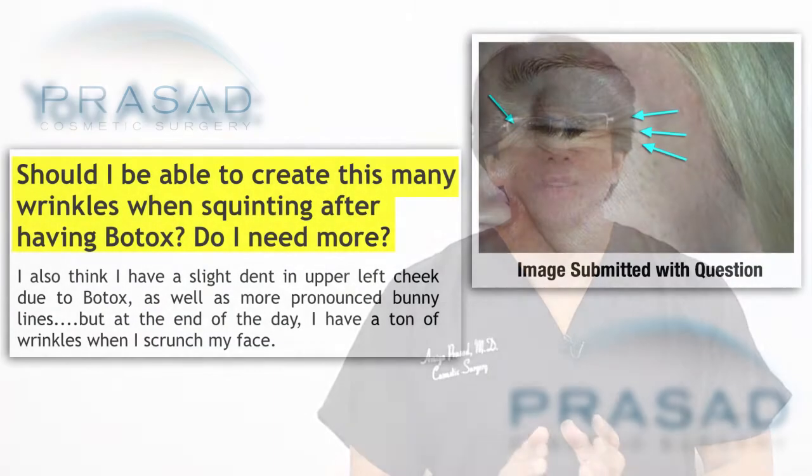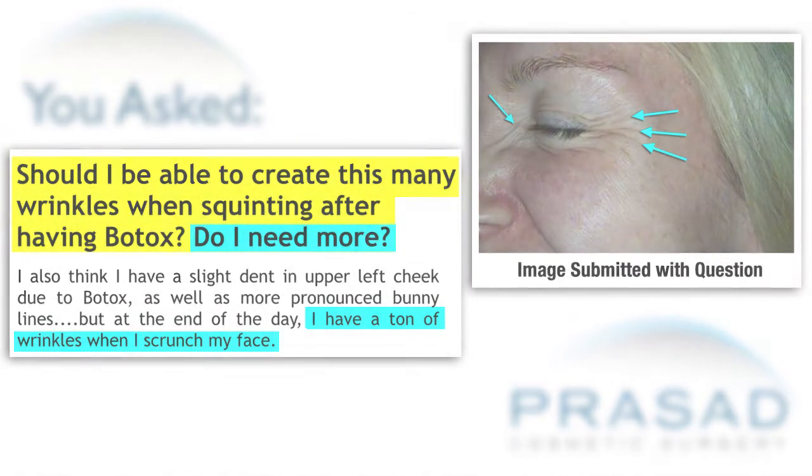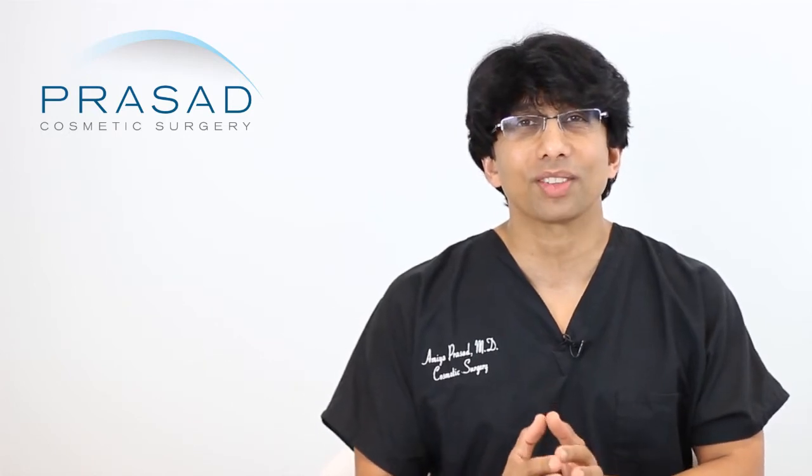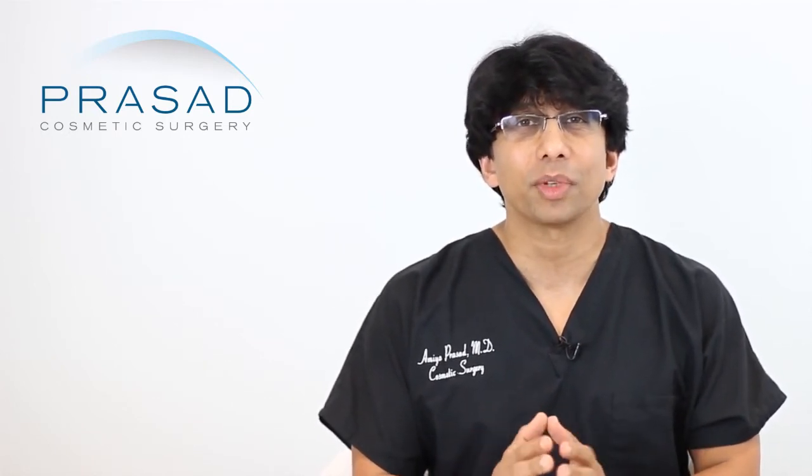Thank you for your question. You submitted some photos and you're asking if you should have this many wrinkles when you squint, and you describe having a lot of wrinkles when you scrunch your face. The question, of course, is do you need more Botox? Let's analyze the facial movements to get a better sense of which muscles are being affected and take it from there.